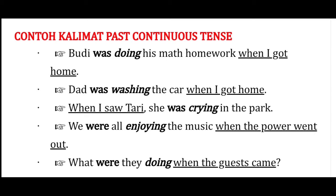Kalian perhatikan bahwa sesuatu sedang terjadi di masa yang lampau saat sesuatu yang lain terjadi juga di masa yang lampau. Jadi, sesuatu sedang terjadi saat sesuatu yang lain terjadi. Lebih dahulu sesuatu yang sedang terjadi itu, dan lalu ada kejadian yang lain terjadi.